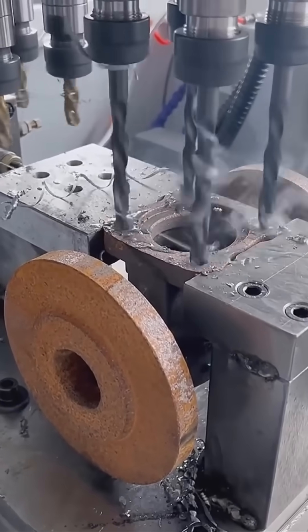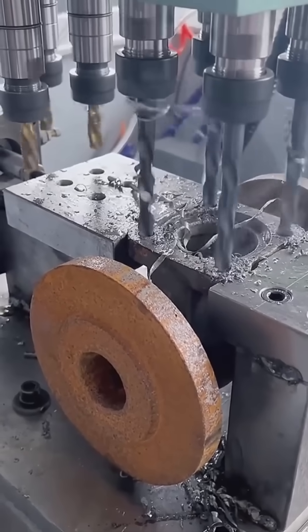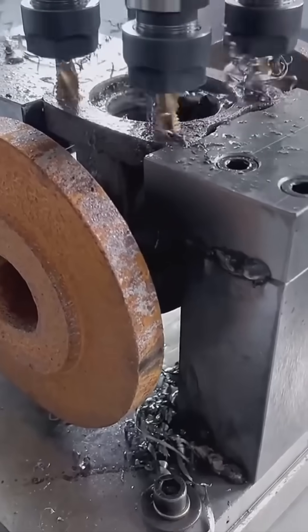A drill punches holes into solid metal, sharp bit chewing through effortlessly. Each perfect circle will house bolts, turning raw plates into precise, functional machine components.